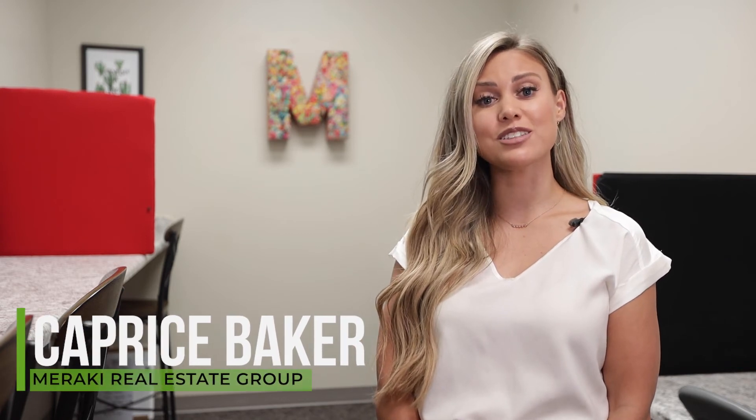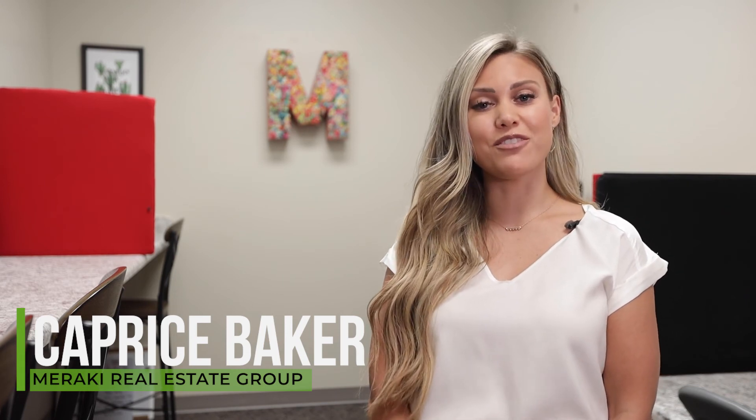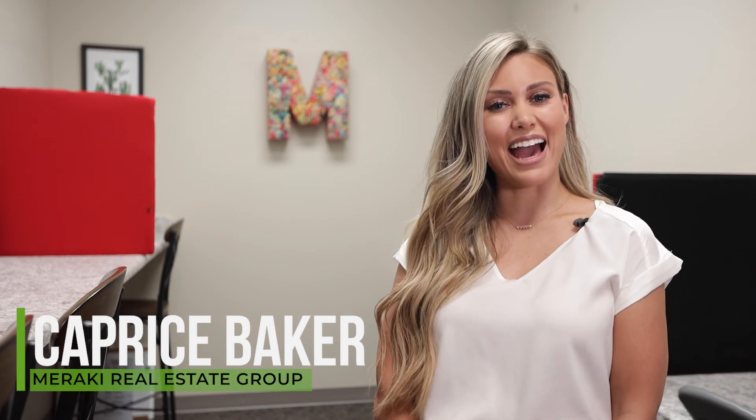Stay tuned to learn about the first three paragraphs in next week's Tuesday tidbit. If you have any questions for me, please reach out. You can contact me via phone, text, or email. Happy Tuesday!